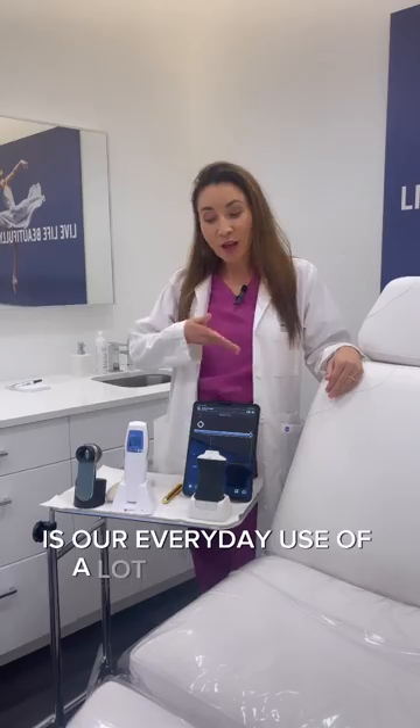Dr. Espinosa here at Lashley Medical. What sets us apart is our everyday use of a lot of advanced technology. Let me tell you a little bit about it.